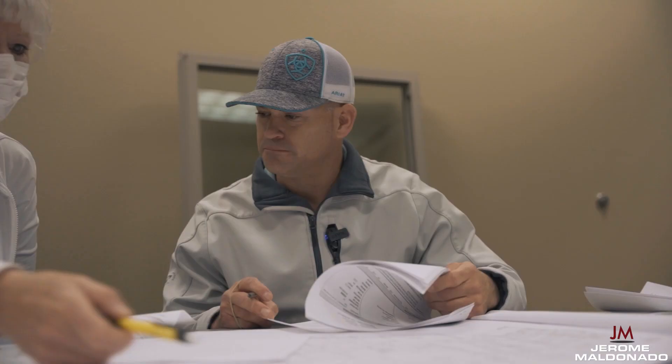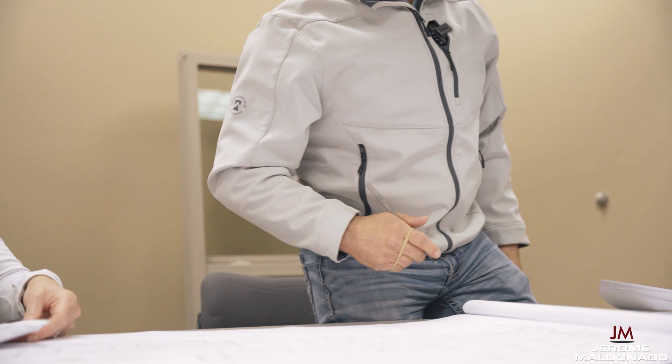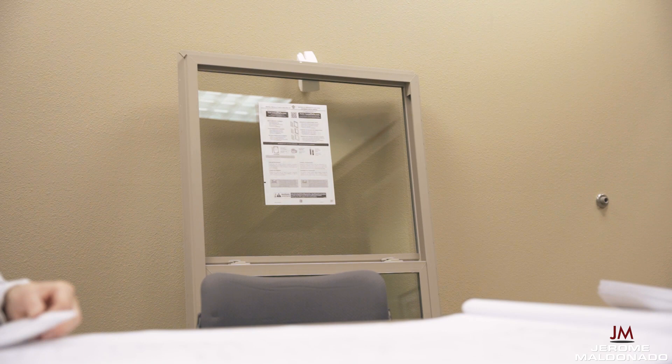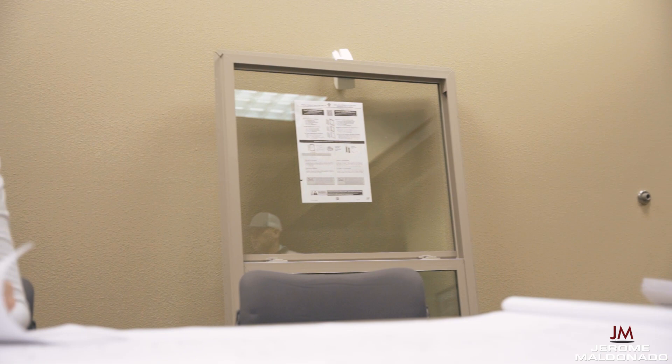All right, you guys need a check for half down, right? Let's get those bad boys ordered. I've got to double-check the patio sliding door lead time — it might be a little bit longer. If we have to block it, we will. The framers have been dealing with this stuff.